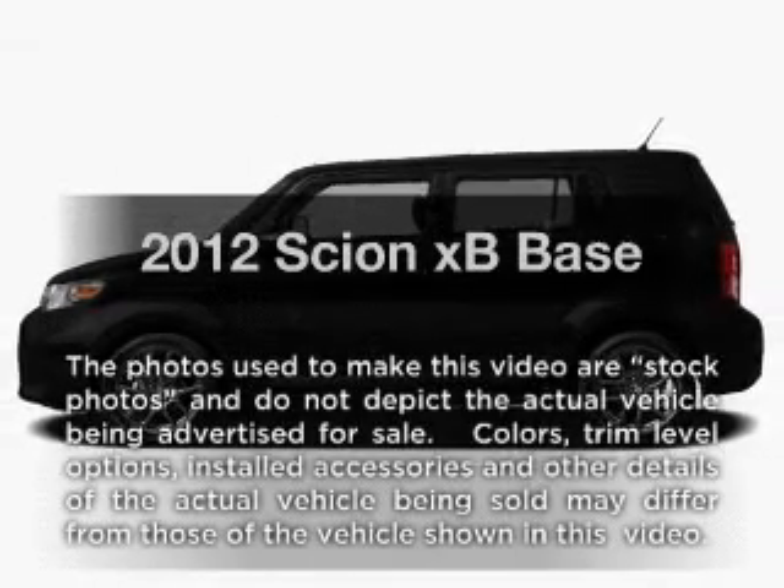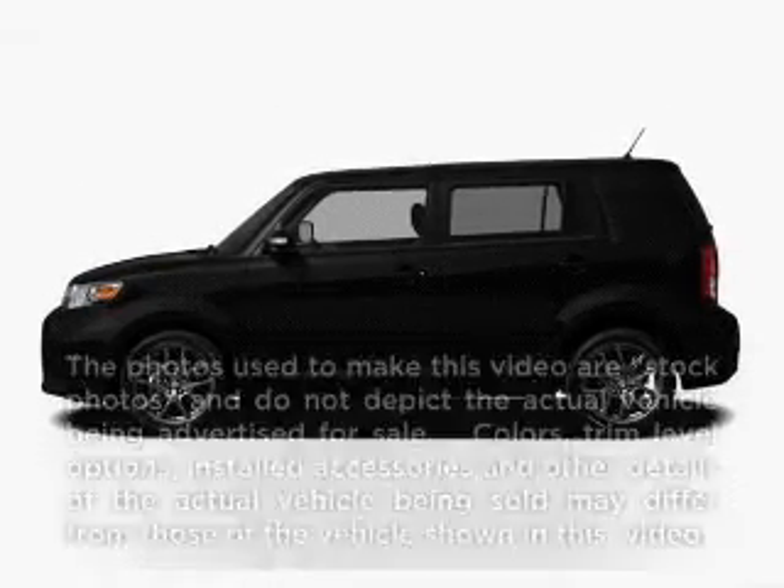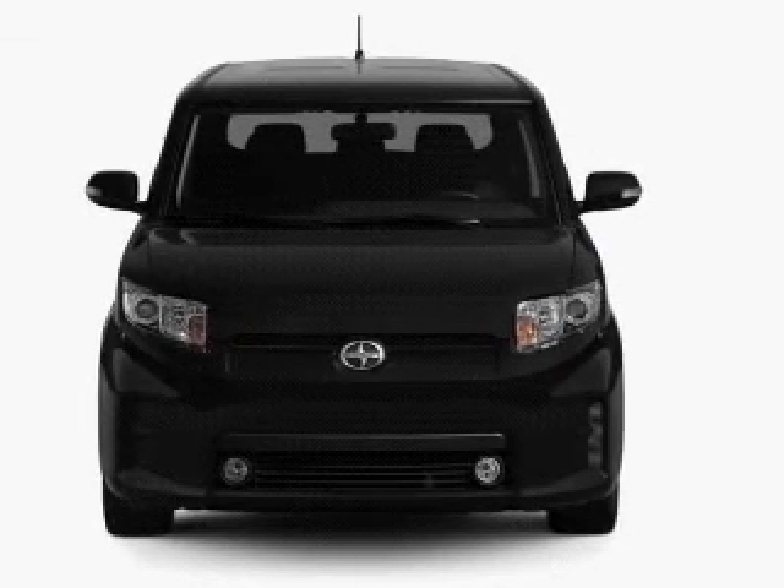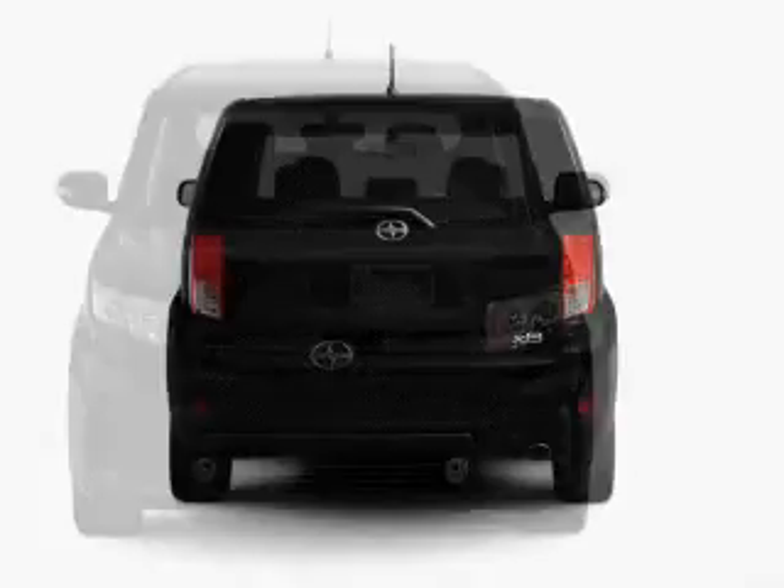Presenting the 2012 Scion XB. If you're looking for a first-rate auto, this one could be yours today. With an efficient four-cylinder engine that responds smoothly to its automatic transmission,